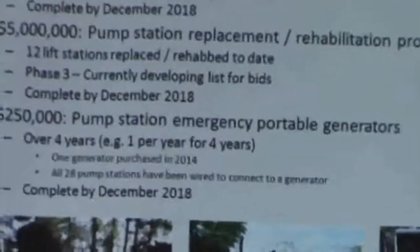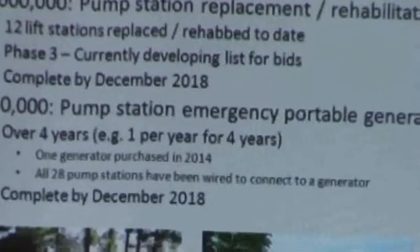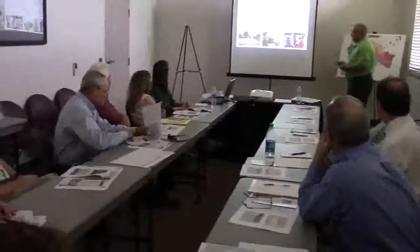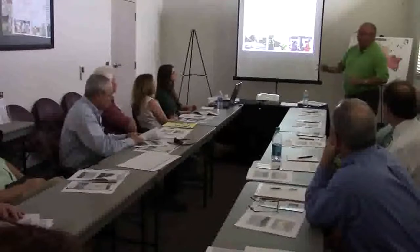This is part of our consent order. We purchase one generator each year starting in 2014, and last year we did purchase the first generator. In addition to that, we wired every lift station with a quick connect so that you can pull that generator up and plug it in wherever you need.